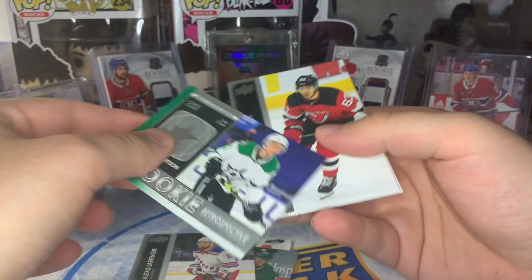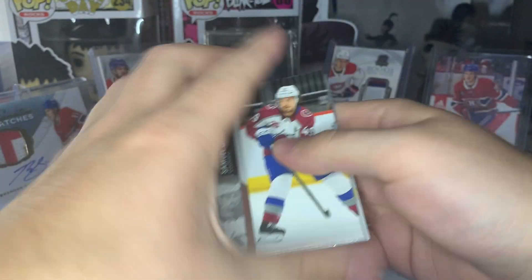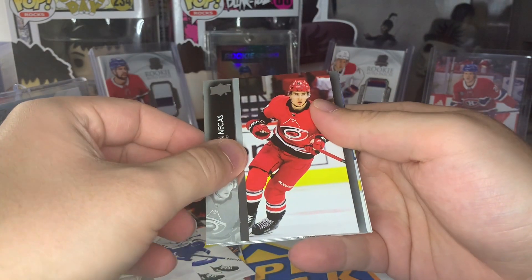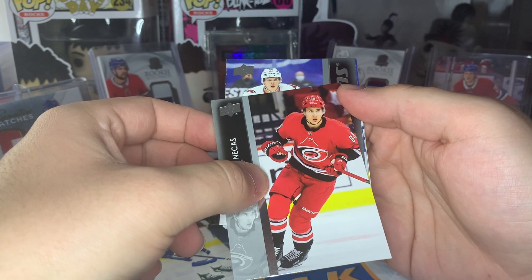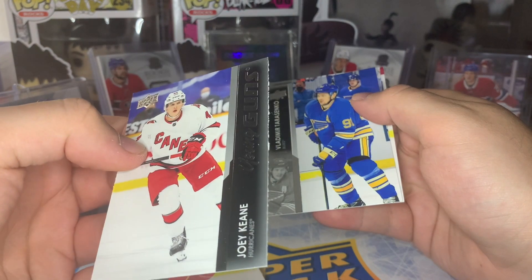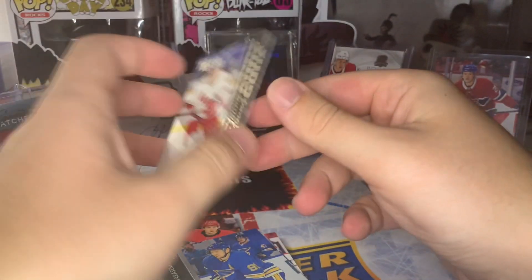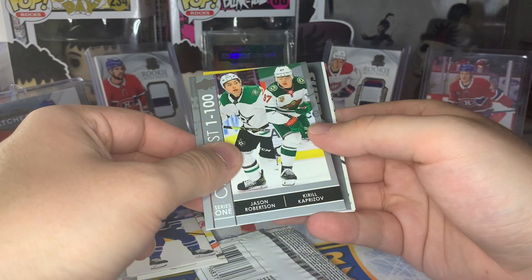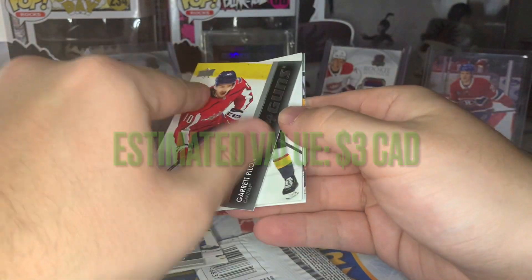Looks like our first rookie retrospective — this one's going to be Jason Robertson, who's probably the top rookie from 2021. Kaprizov and Stutzle are up there too. Where's our next Young Guns? Young Gun number three — it's Garrett Pilon, another not great one. I think the Drysdale is going to be considered the hit of the box. Hopefully we can get a Young Gun canvas to save the box. Next up, canvas number three — this is going to be Alex Kalorn there in the goal crease.